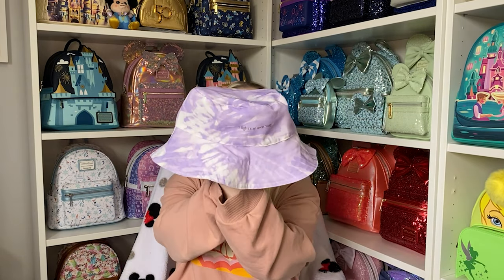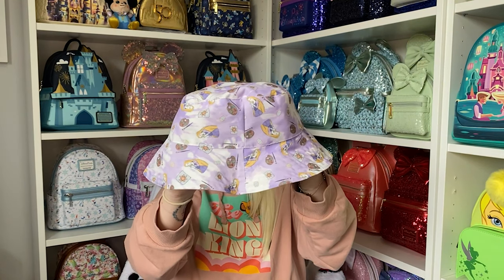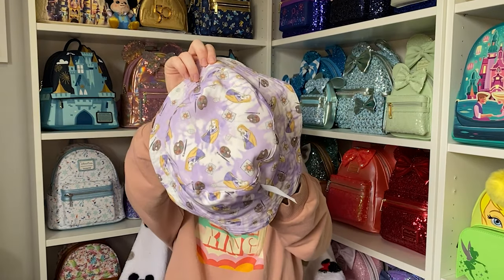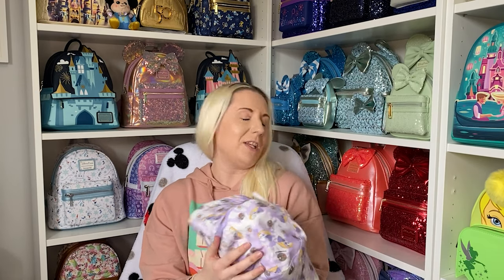I'll probably cut the tag out of mine. The inside has a tie-dye effect and it says 'I Like My Own Way' on the back with Rapunzel on the front, and you can turn it inside out and wear it the other way. The design features Rapunzel, the suns, the lanterns, and the paints as well — it's so beautiful and actually quite soft.